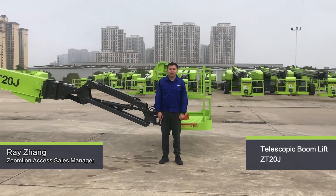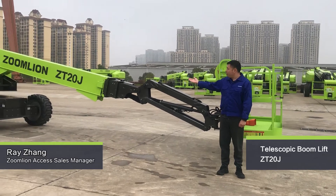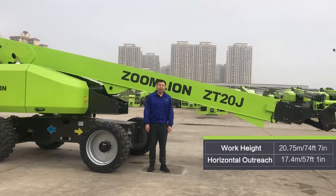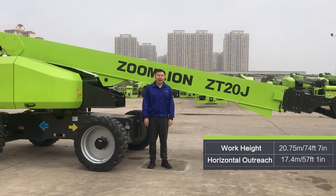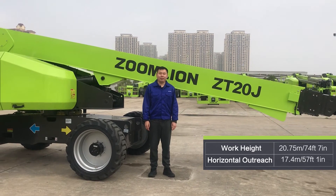Hello everyone. Behind me is the Zonline GP20J machine. This is one of the most popular telescopic wheel machines from Zonline. It can place you to 20.7 meters height with a maximum horizontal reach of 70.4 meters.